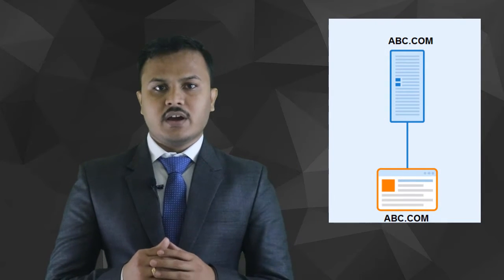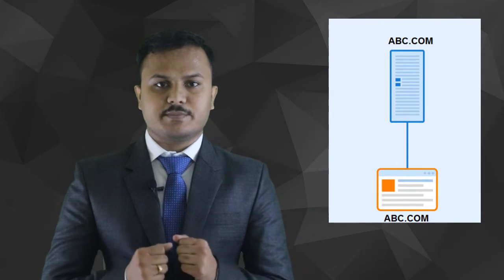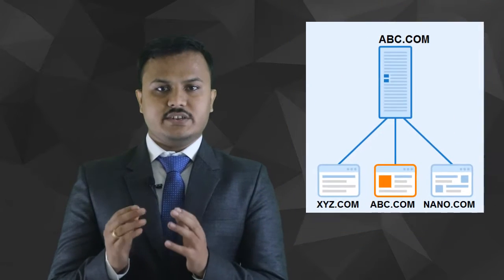Once you visit the Add-on Domain section, you can add multiple websites based on your web hosting plan. One thing to note: the main website — for example, abc.com — is the one by which you purchased the hosting plan, and the new site like xyz.com will be added as an add-on domain. Once added, you just have to update your name servers and you are ready to go.